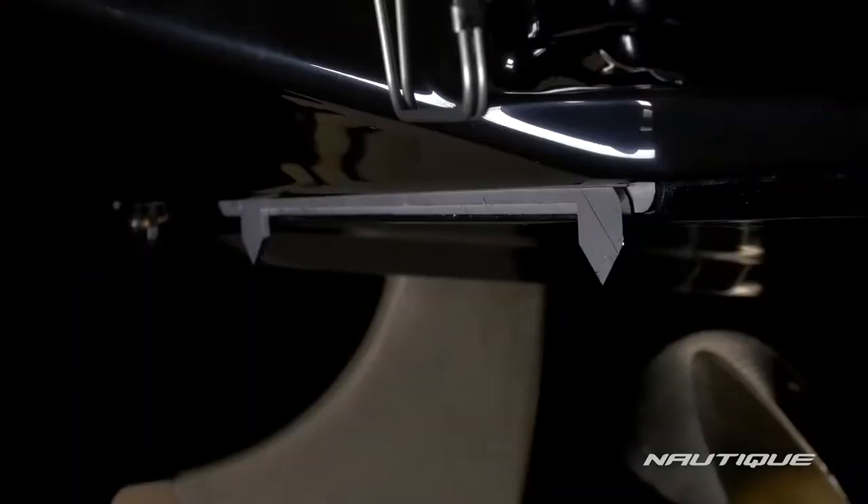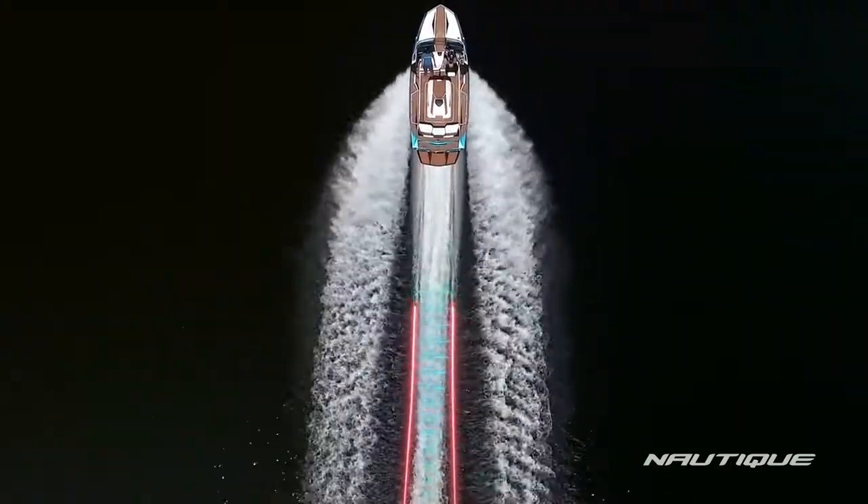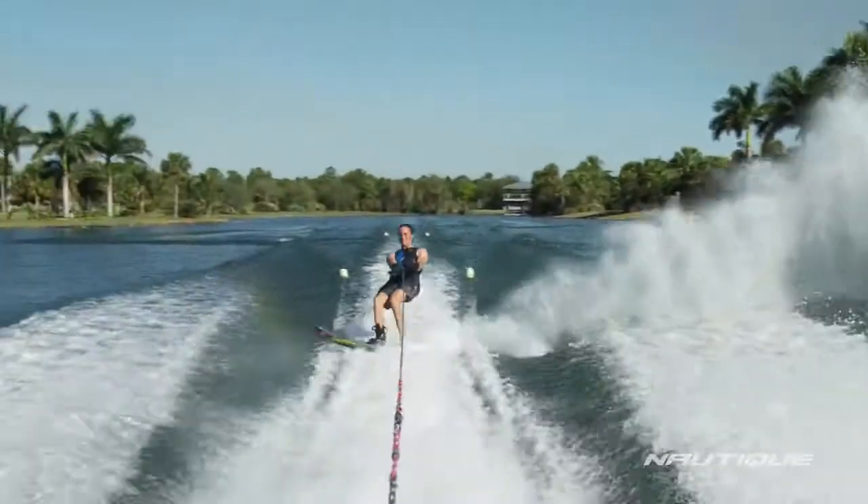We really started to study this, and we created a new technology that we're calling our micro tuners. Basically what it does — the whole theory behind it — was to keep the skier from having the effect of those troughs and holes behind the boat.